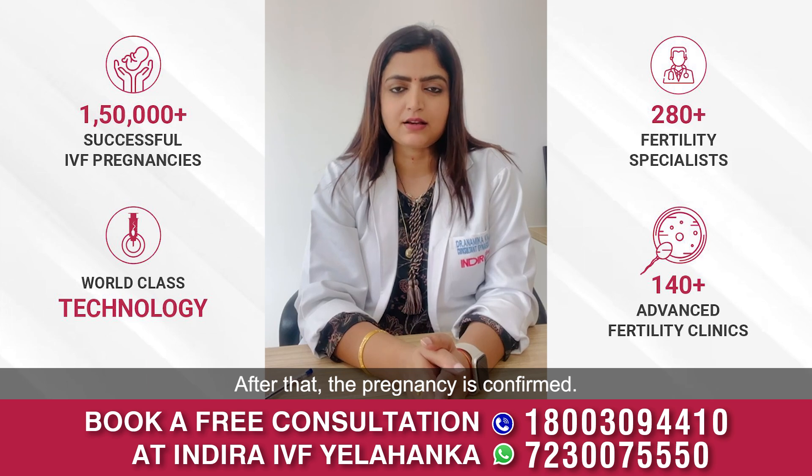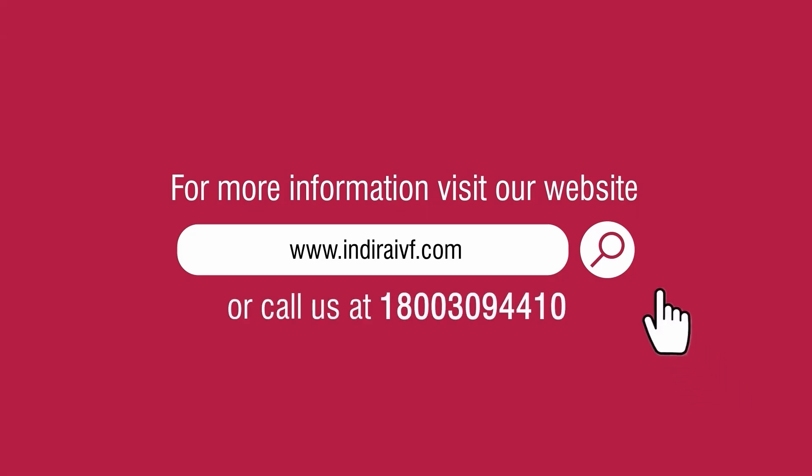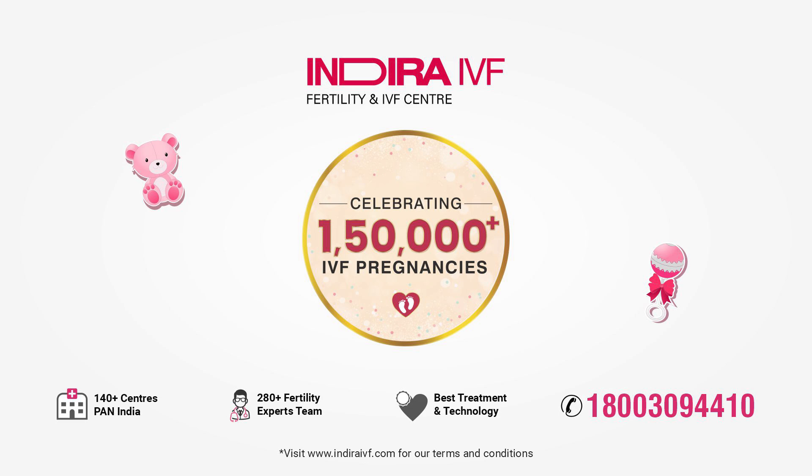After that, the pregnancy is confirmed. For more information, visit our website www.indraivf.com or call 1-800-309-4410. Keep following us and leave your fertility-related questions in the comments below to get answers from Indra IVF doctors.